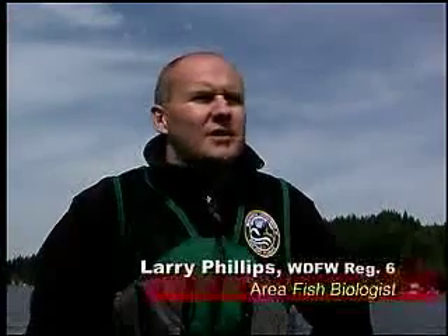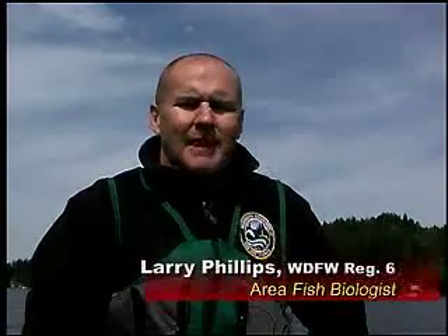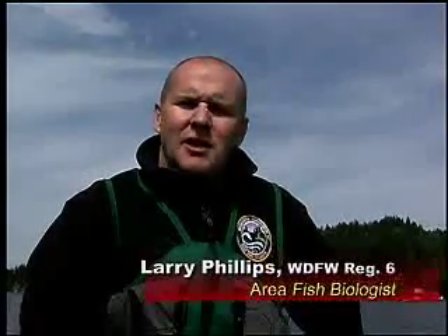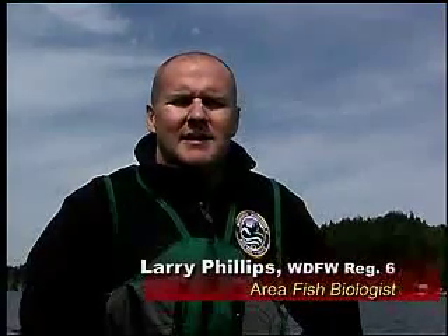Today we were fishing kokanee in a western Washington lake. Kokanee, a landlocked sockeye salmon, offers quite a bit of recreational opportunity as we move into the summer months. Early in the spring, trout kind of take the spotlight, but kokanee is a real prize game fish.